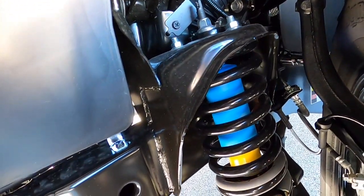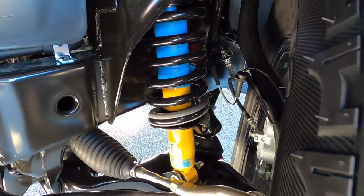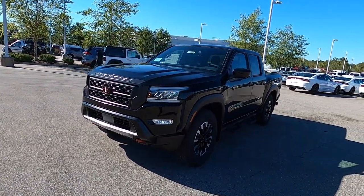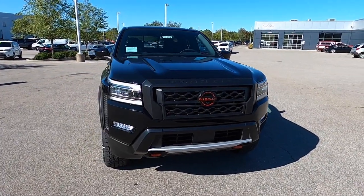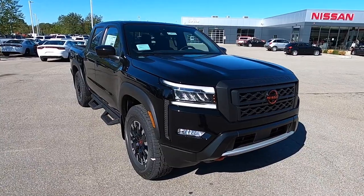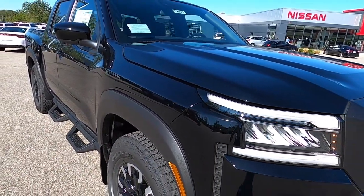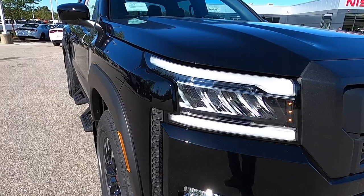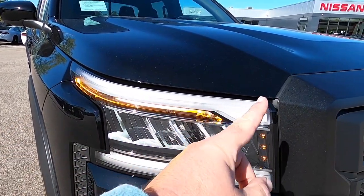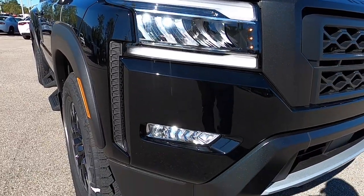Front suspension is independent double wishbone with Bilstein off-road performance shock absorbers and a 36-millimeter stabilizer bar. Taking a look at the front of the new Frontier, it's a lot more aggressively styled than the previous generation — looks completely different, and that's good after nearly two decades. The Pro-X trim is really sharp. All trucks have nicely widened fender flares and faux vents. The headlamps are nicely sculpted, low-profile LED units with LED daytime running lights top and bottom, an LED light pipe for the turn indicators and parking lights, and LED fog lamps below.